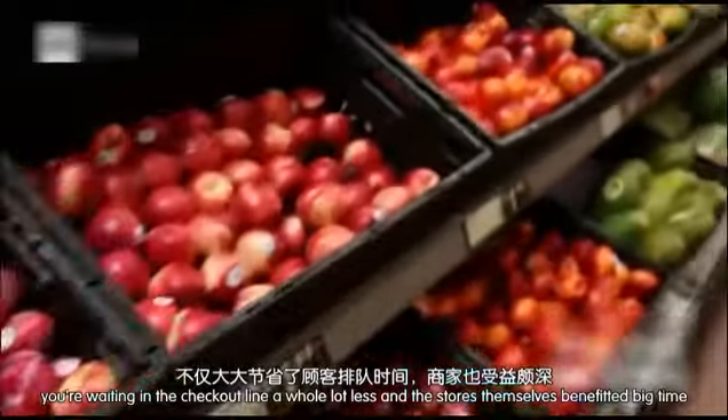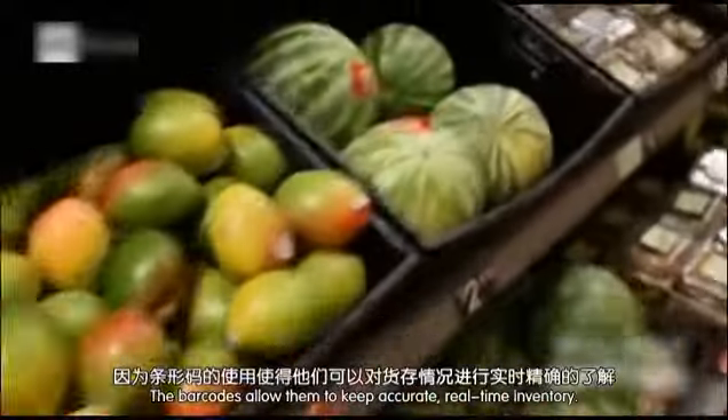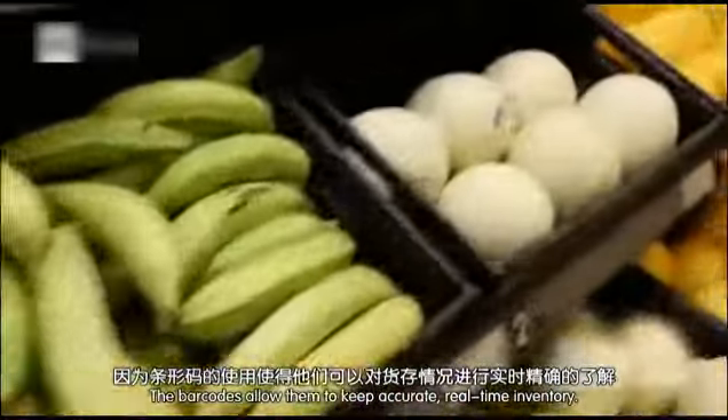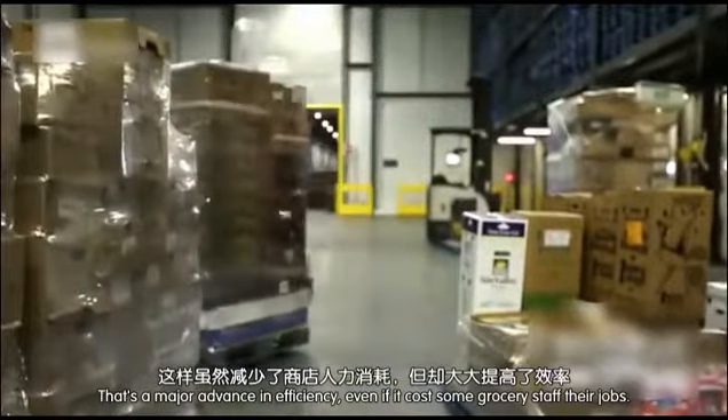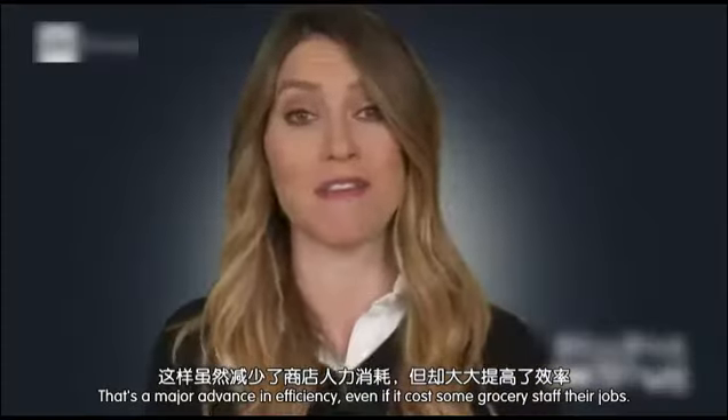And the stores themselves have benefited big time. The barcodes allowed them to keep accurate, real-time inventory. That is a major advance in efficiency, even if it costs some grocery staff their jobs.